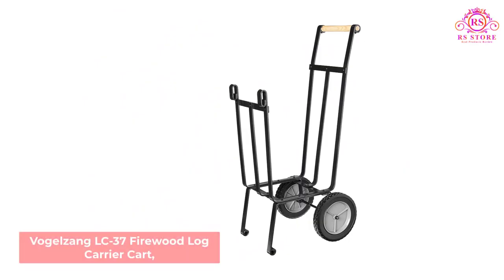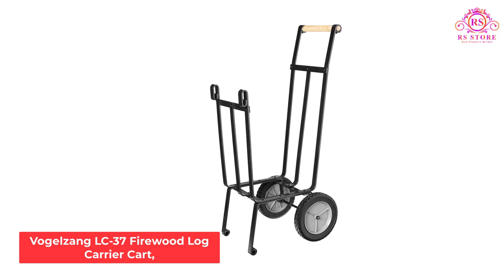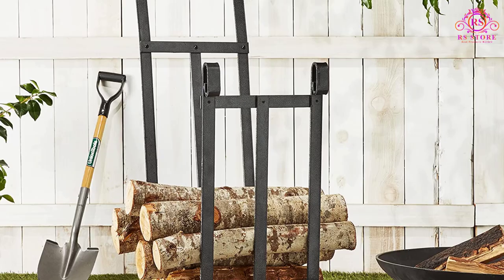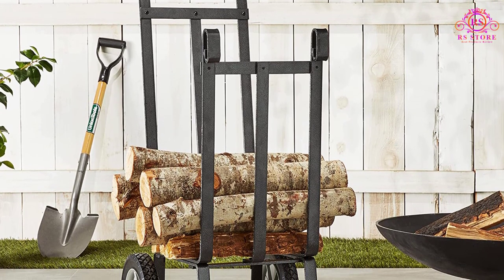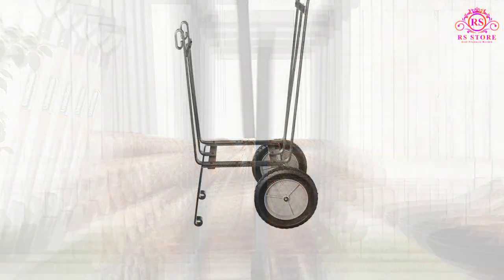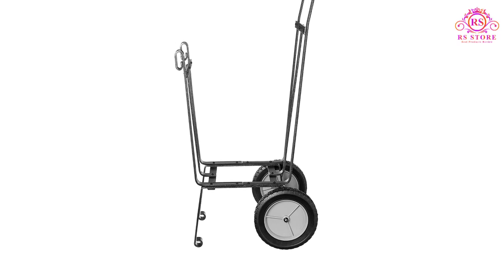Number 2: Vogelzang LC-37 Firewood Log Carrier Cart. The 50-pound capacity fireplace log wood hauler by Vogelzang is a boon for those who store wood logs far from the fireplace. Now you need not spend a lot of time carrying lumber in or around the house — just load the log cart and wheel it inside or outside. Your back will thank you for procuring a rolling cart.